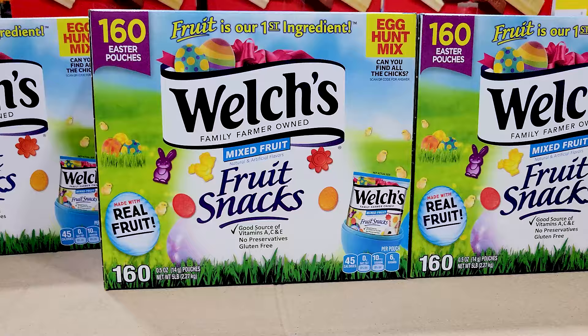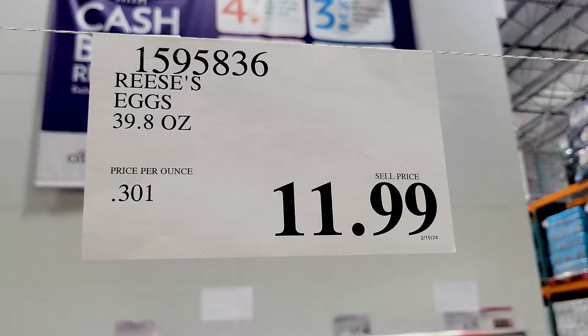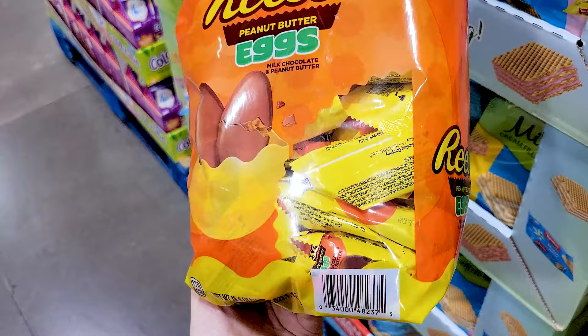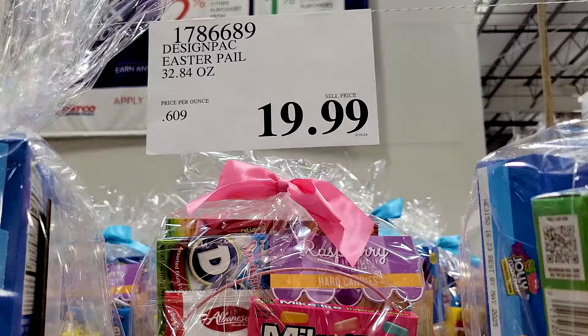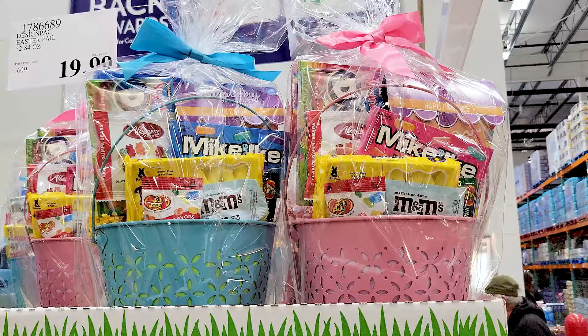And of course the Welch's Easter Edition fruit snacks — $17.99 for 160 packs. Then of course the Reese's Eggs, which are individually wrapped if you want to put them in Easter eggs. They even have pre-made Easter baskets if you want to buy it one-and-done rather than making it yourself, available in pink and blue.